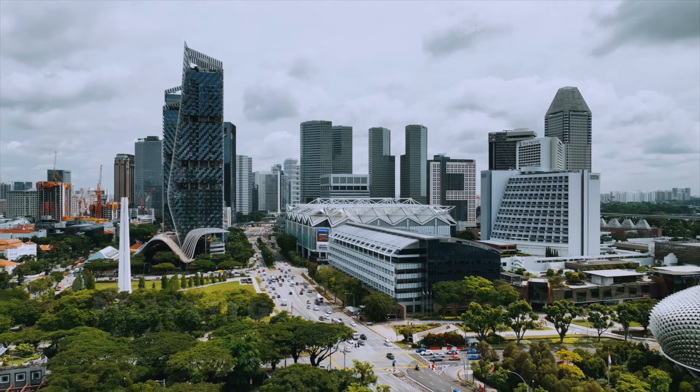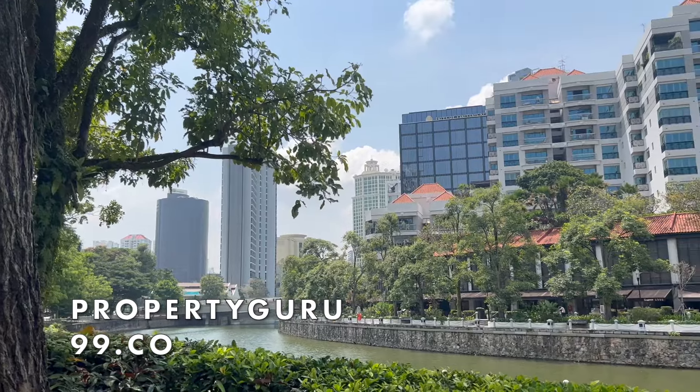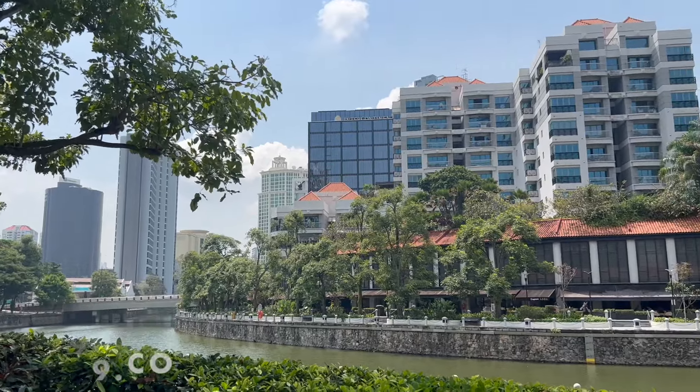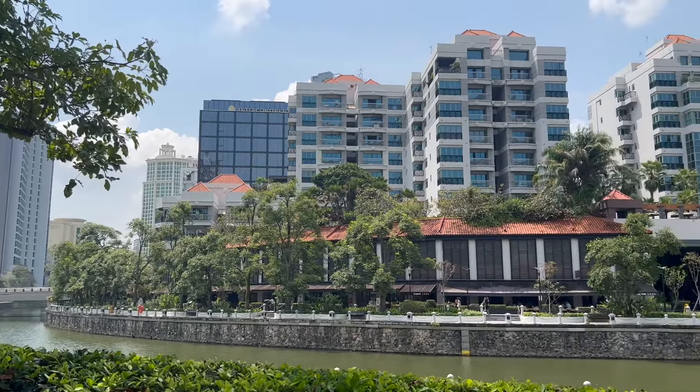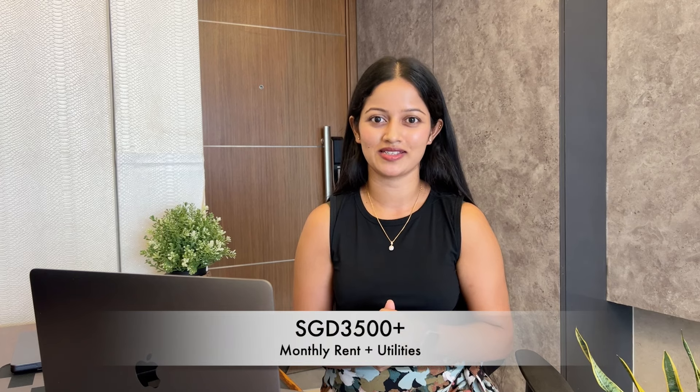If you are looking for a house, listing websites like PropertyGuru or 99.co are great resources to find current prices and options. We live in a two-bedroom, two-bathroom condo in the north region. Our monthly rent is about 3,000 dollars, and we also pay around 200 dollars for utilities like gas, water, and electricity.